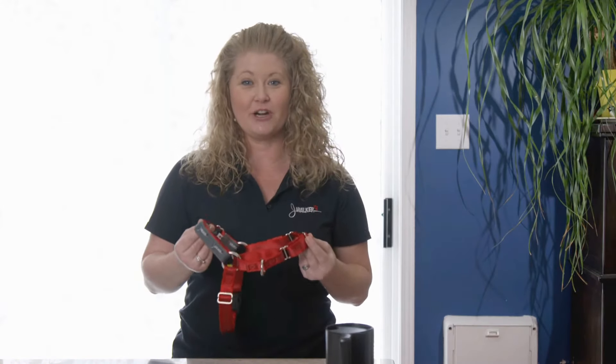Jaywalker is the only side attachment harness on the market. Our patent-pending product allows the dog to be redirected back towards you when they pull forward. That allows you to reconnect with your dog every time they get distracted by the environment.